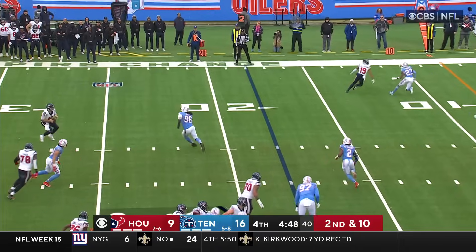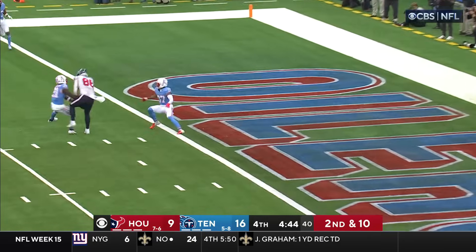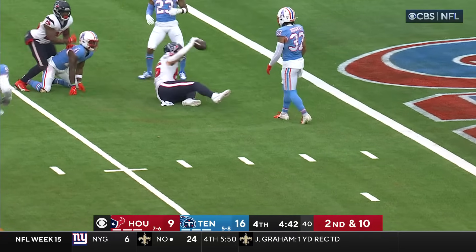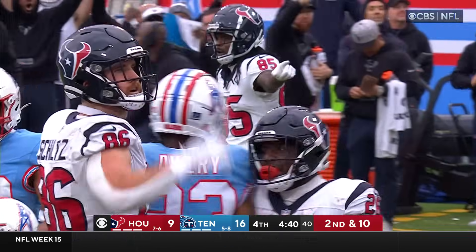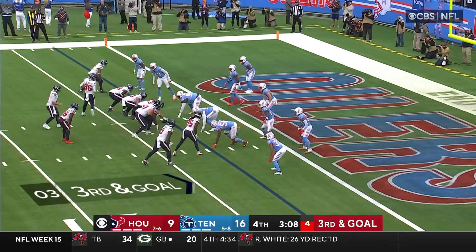Keenum with a little misdirection. Looking — everyone's covered. Keenum, don't do that — back foot — and that one is snatched. No way. Unbelievable. Dalton Schultz.